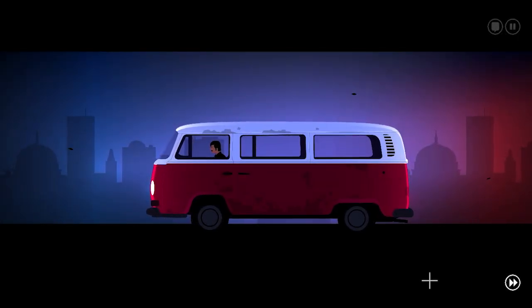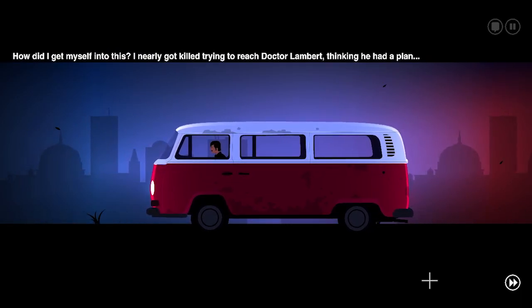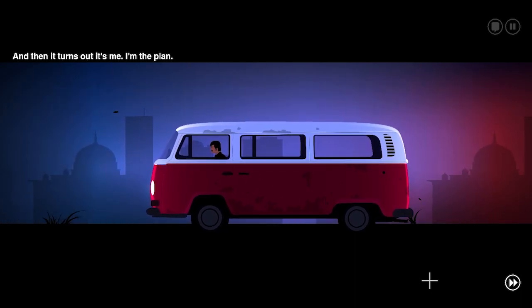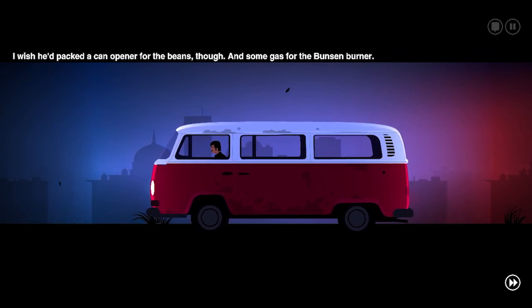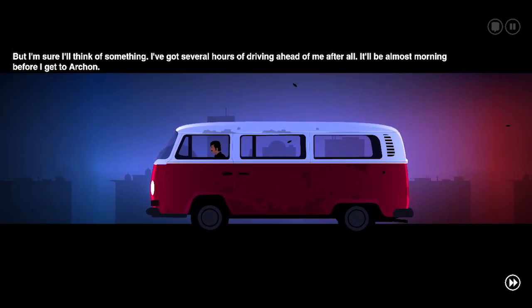That was quite the cutscene. How did I get myself into this? I nearly got killed trying to reach Dr. Lambert thinking he had a plan. And it turns out it's me — I'm the plan. At least I don't have to walk back. This van's not as cool as the ambulance, but it has its charm. And it sure was nice of him to pack me lunch. I wish he'd packed me a can opener for the beans, though. Beans. I'm sure I'll think of something — I've got several hours of driving ahead of me after all.